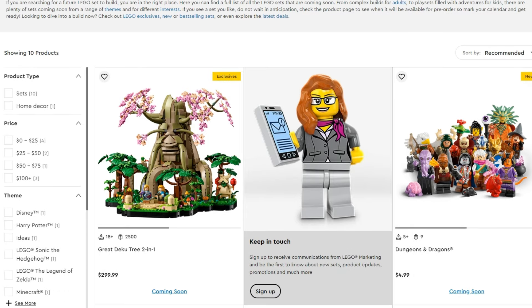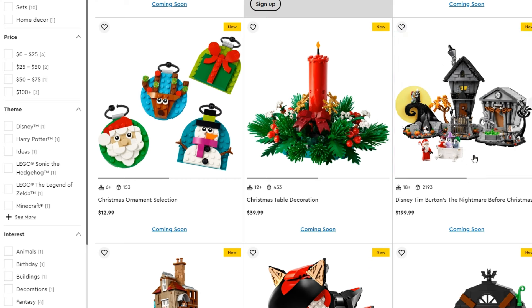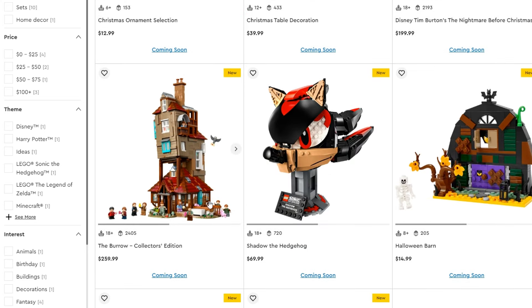As we can see here we've got a few new sets releasing. The Nightmare Before Christmas one, we will come on to it, isn't actually releasing on September 1st even for insiders — that's September 3rd when the early access is there, so don't turn up at LEGO stores expecting to pick that up tomorrow. The big one is definitely the Burrow Collector's Edition, and with that I think we'll move on to what the current offers are, which are all related to Harry Potter.